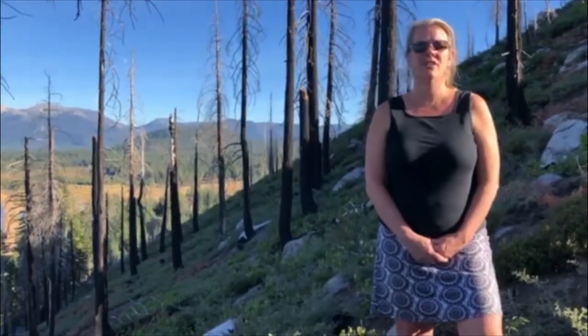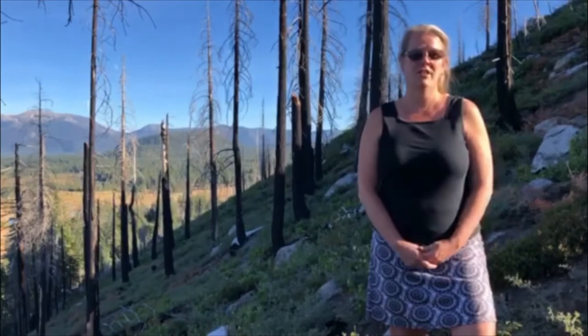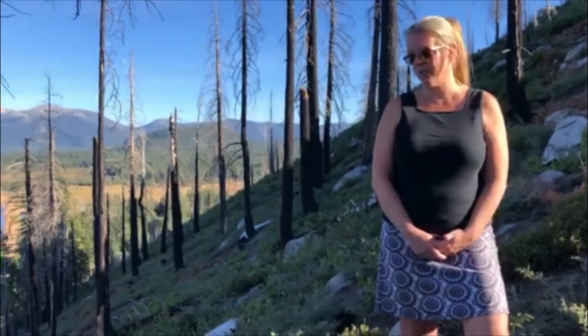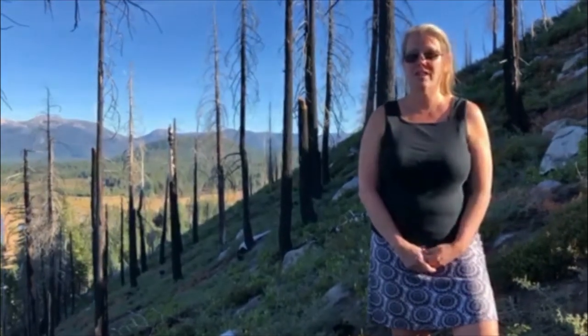So this section of the Emerald Fire would be a good candidate for planting some new baby trees or seedlings, because even three or four years afterwards, there don't seem to be any baby trees growing in.